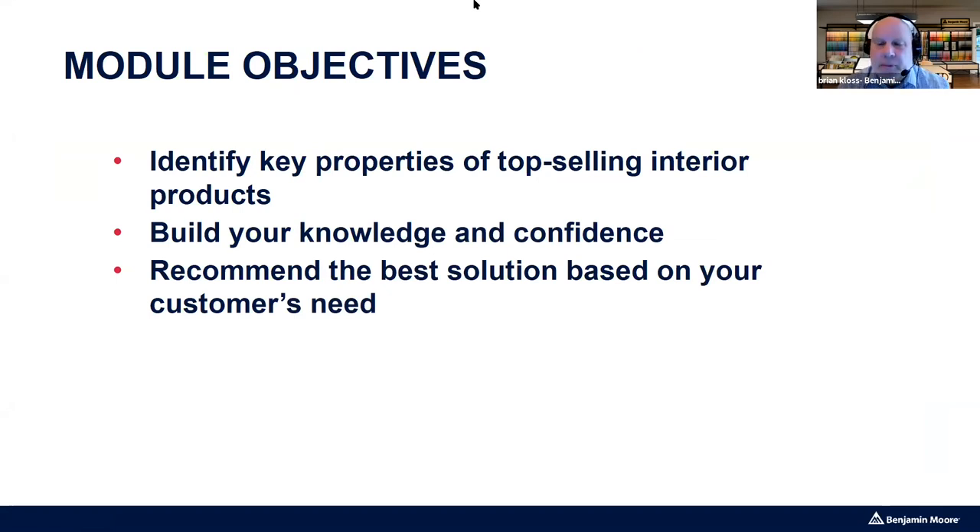I typically default to Aura, but if a customer mentions exterior water tanks, Aura isn't the best — I have a different product for that. Or if they're repainting apartments that cycle out every year, Aura probably isn't the best paint for their intended use. Before recommending the best paint, we need two things: understand the product, and understand the customer's need. Marry those two together and we arrive at the best solution.